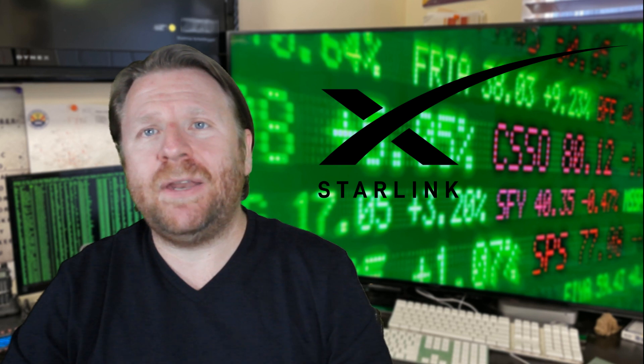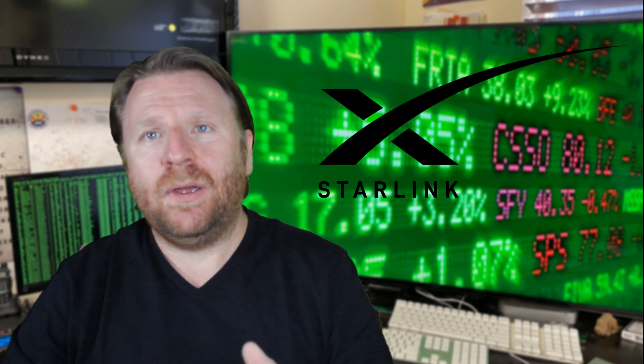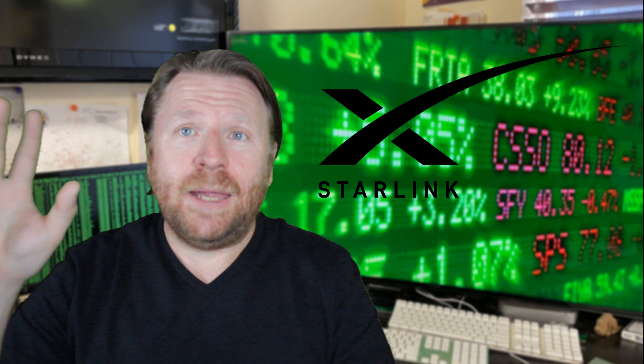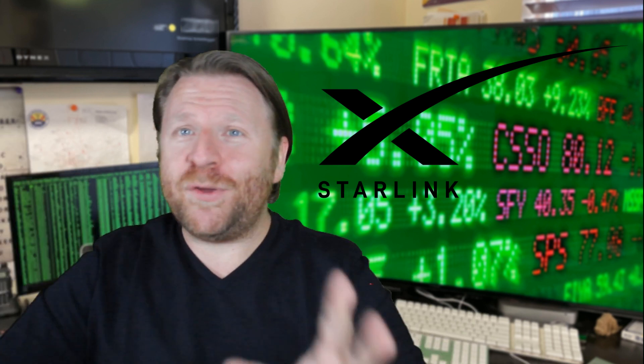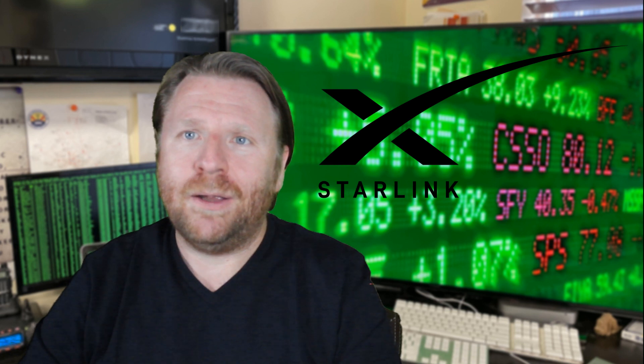Hey everybody. Eric here and I have an update from my last Starlink video. I've got some good news and I've got some bad news. I'm gonna do a quick update on both. Please like, subscribe, hit the like button, share — whatever you need to do. If this brought you value, I would greatly appreciate it. All right, on to the news.